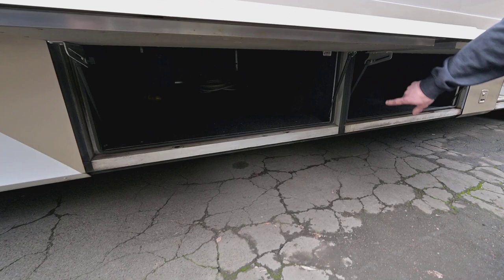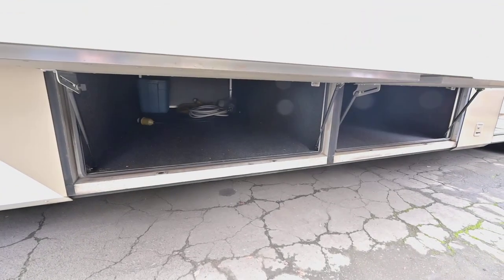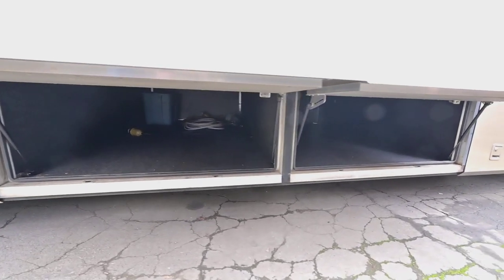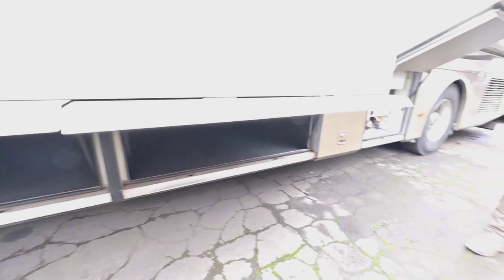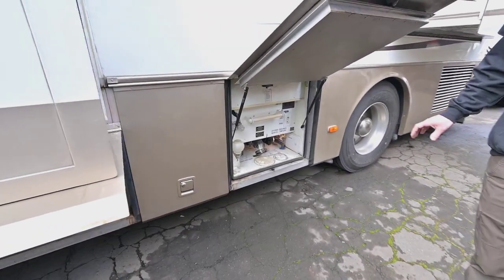Here is our pass-through storage — kind of dark, tough to see — but pass-through storage, full basement there. And then you have a separated bay with absolutely nothing in it that passes through just behind that. In this bay we just have access to water pumps and things like that.